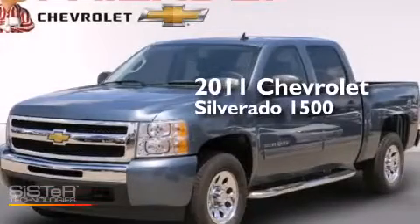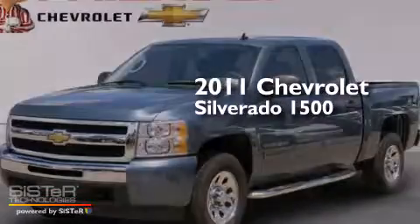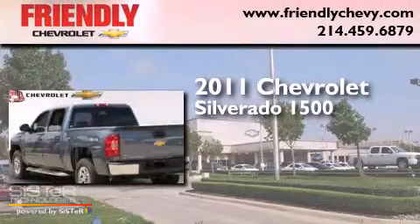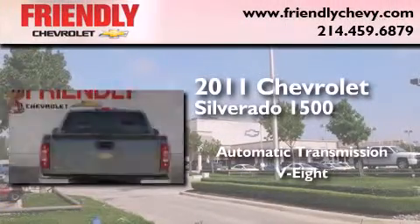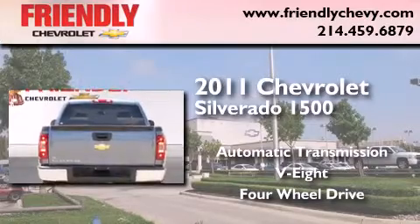This is a 2011 Chevrolet Silverado 1500. This truck has an automatic transmission, a V8, and the added capability of four-wheel drive.